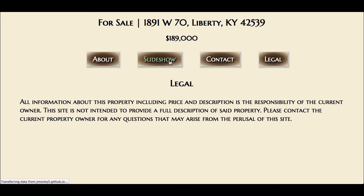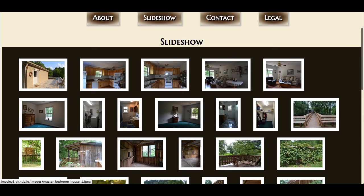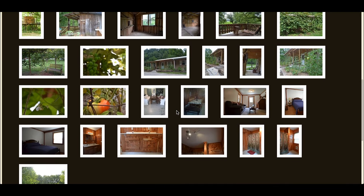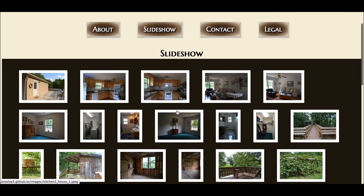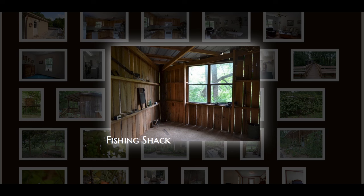My slideshow is a lightbox that uses jQuery. Something I learned quickly is that what appears wonderful in one browser may not appear the same in other browsers, so I made sure it worked with every browser — Firefox, Safari, and Chrome. As you click on a picture, an image pops up with a light behind it.